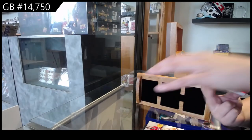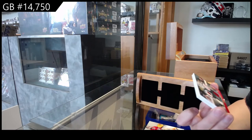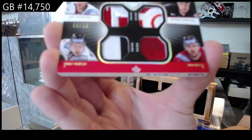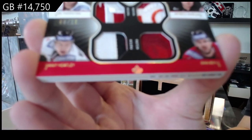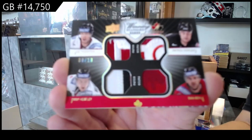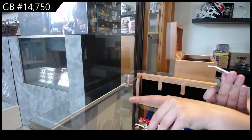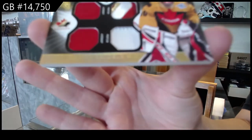We've got a quad patch numbered to 10 of Joe Thornton, Patrick Marlowe, Dan Boyle, and Danny Heatley. And we've got a dual jersey, dual patch, numbered to 35 of Martin Brodeur.